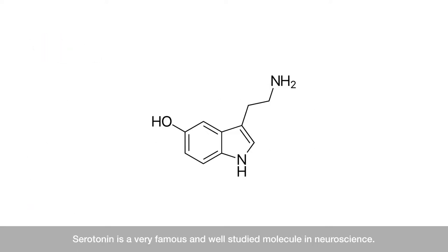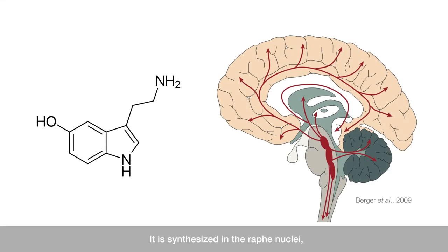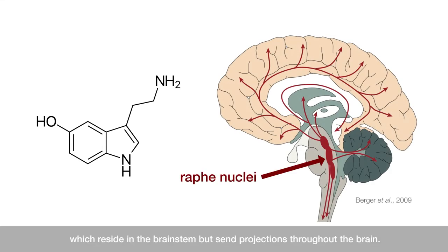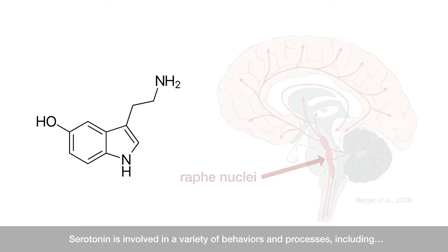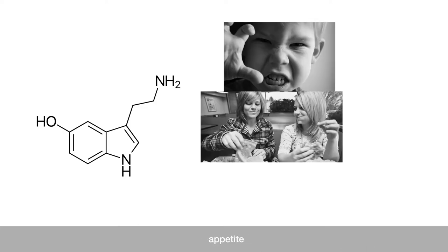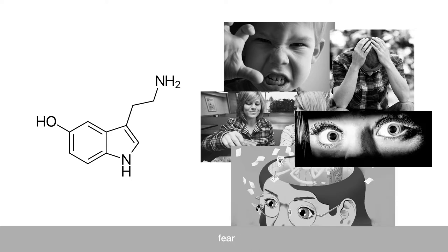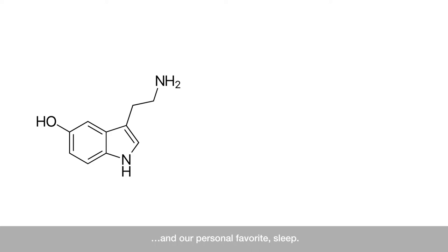Serotonin is a very famous and well-studied molecule in neuroscience. It is synthesized in the raphe nuclei, which reside in the brainstem but send projections throughout the brain. Serotonin is involved in a variety of behaviors and processes including aggression, appetite, mood regulation, memory, fear, and our personal favorite, sleep.